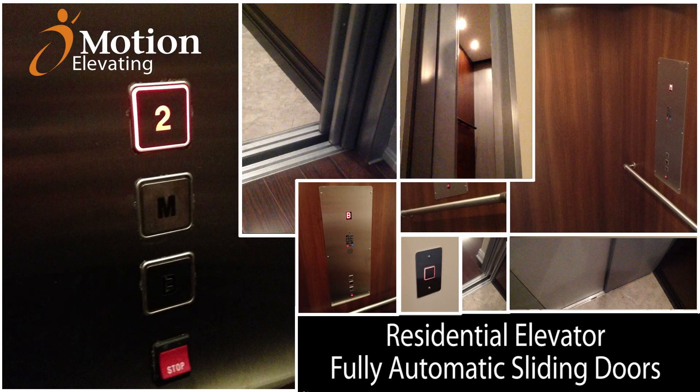Motion Elevating's Residential Elevator with fully automatic sliding doors is the most convenient and luxurious way to reach all levels of your home.